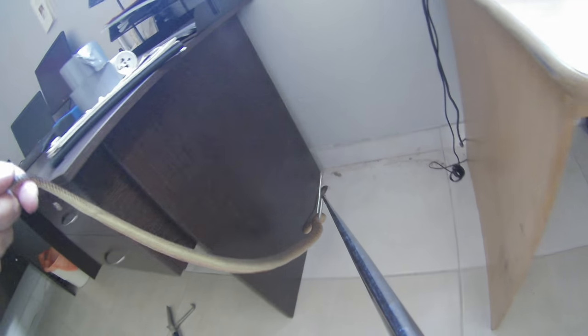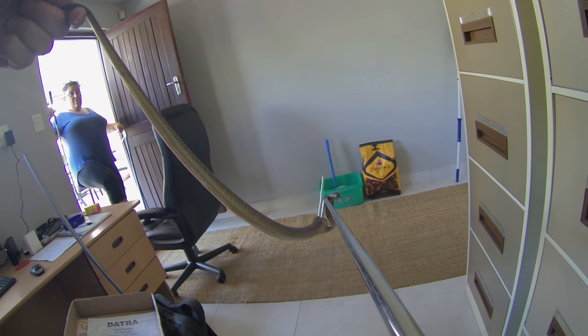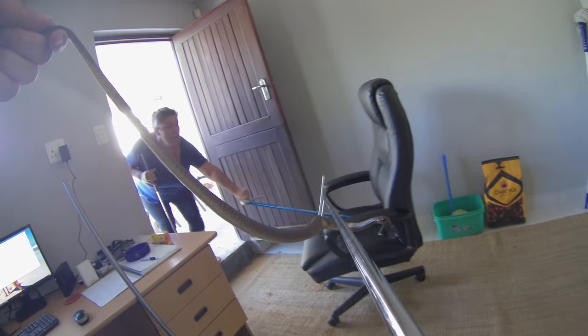I just want to carefully get it out. Move that chair for me. Kick it this way. Okay, thank you.